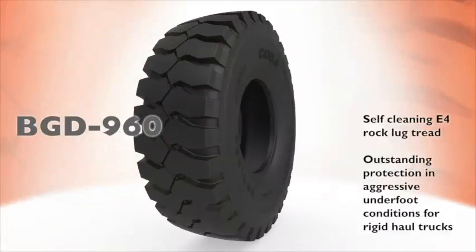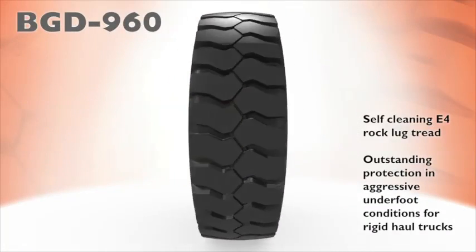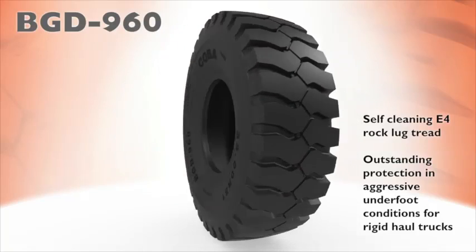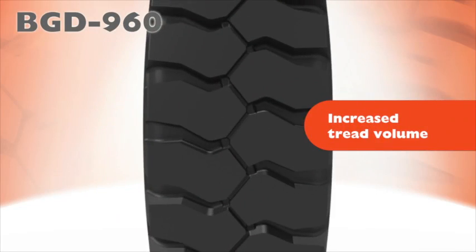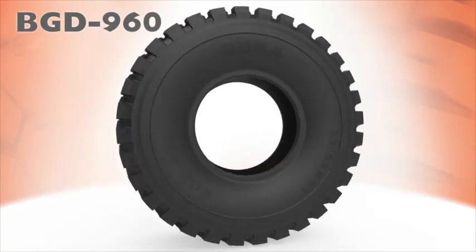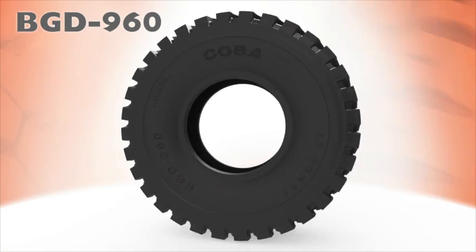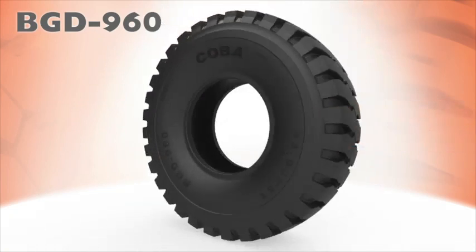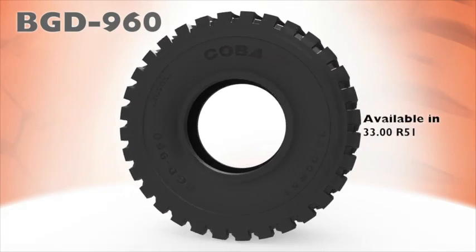The first in the series is the BGD 960. With self-cleaning E4 rock lug tread design, the 960 delivers outstanding protection in aggressive underfoot conditions for rigid haul trucks. The BGD 960 features increased tread volume, rock lug tread design and self-cleaning tread. The BGD 960 is available in a 3300 R51.